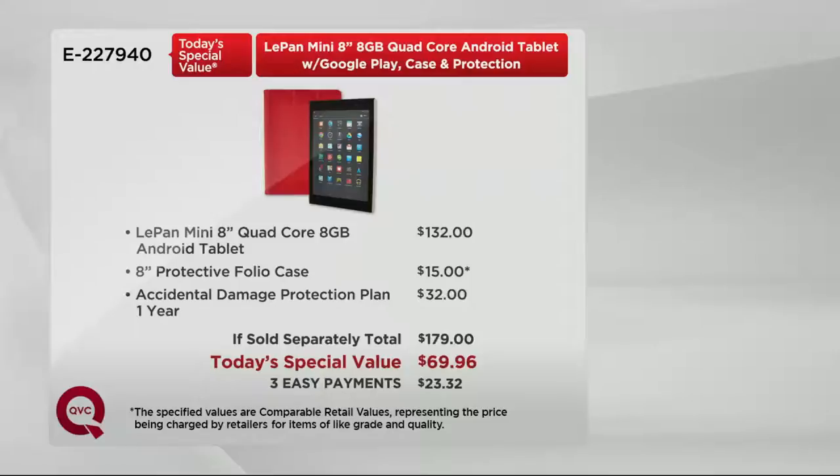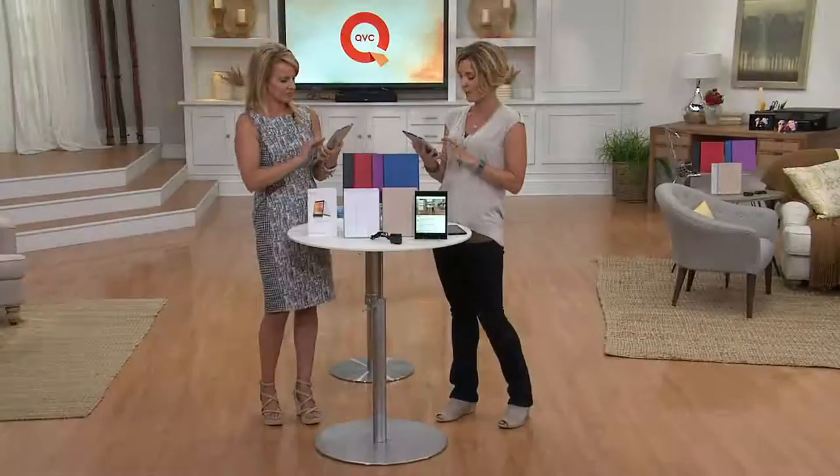You can put it on your major credit card and pay for it over the next three months, so it's just $23.32. Also a great way to do it for Christmas gifts — if you're stocking up on these, get them for all of the grandkids or for birthdays. Put it all on EasyPay as we have it as a Today's Special Value.